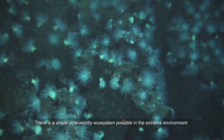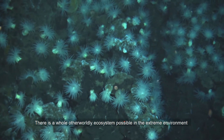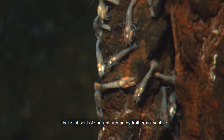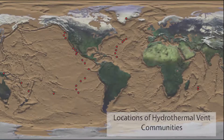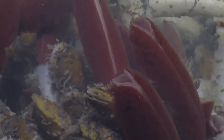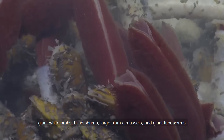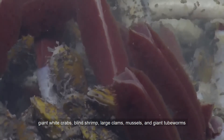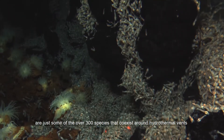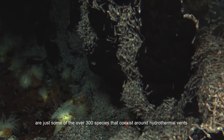There is a whole otherworldly ecosystem possible in the extreme environment that is absent of sunlight around hydrothermal vents, all possible due to a small but mighty bacteria. Giant white crabs, blind shrimp, large clams, mussels, and giant tube worms are just some of the over 300 species that coexist around hydrothermal vents.